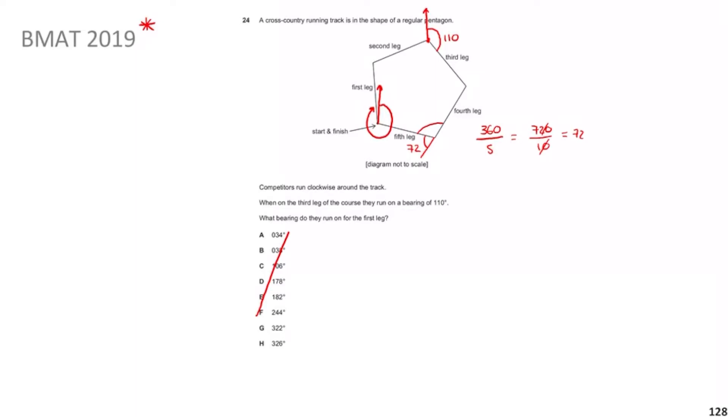Since the interior angle makes a straight line with the exterior angle, the interior angle is 180 − 72 = 108°. All interior angles are the same. Now the next obvious thing to do is work out the angle that forms a full circle at that vertex, since angles around a point add up to 360°. So 110 + 108 = 218°.